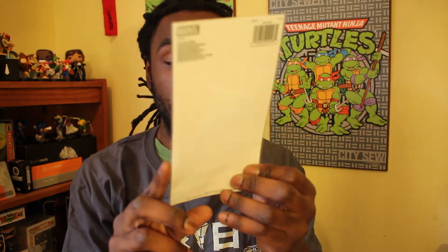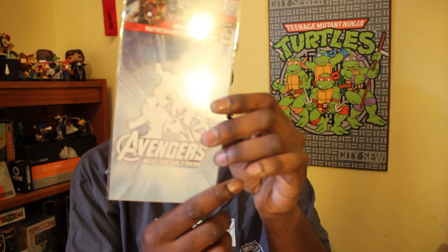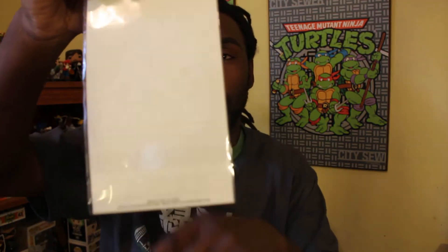Next we have a decal — an Avengers Age of Ultron decal. It's pretty cool. It's like a big... okay, I see it — there it is right there. It's just the white silhouette. You can't even see it on that side, but yeah, that's what it is.